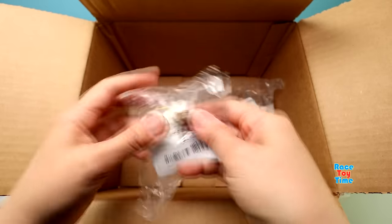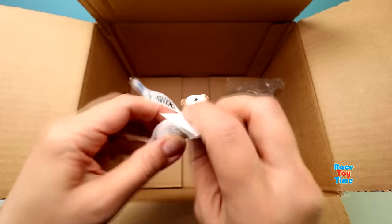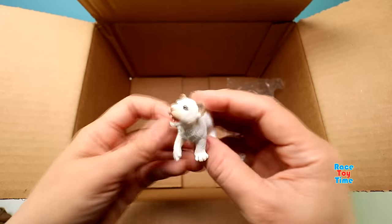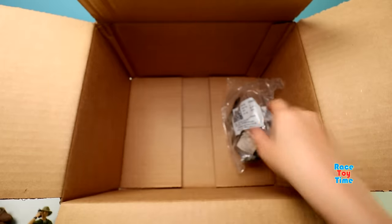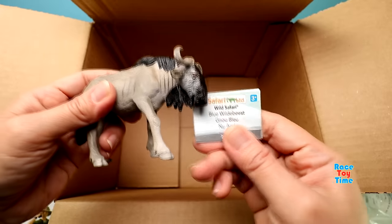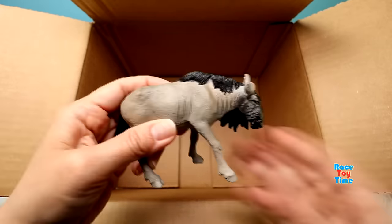And next we have a white lion cub. And lastly here is a blue wildebeest, and they are found in Africa.